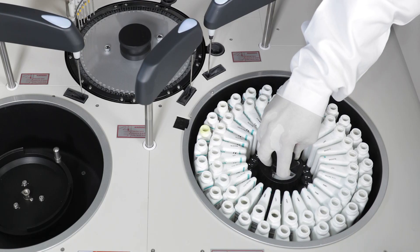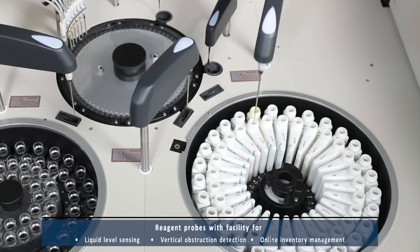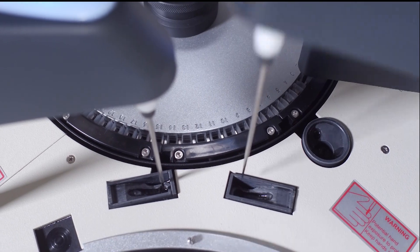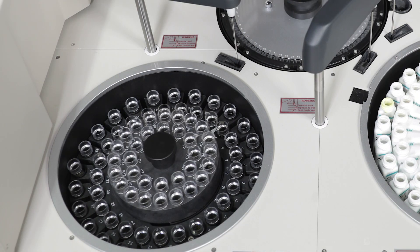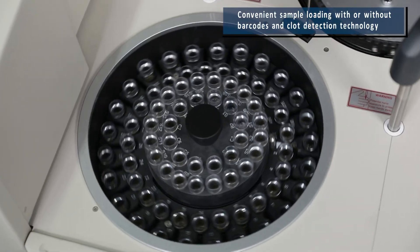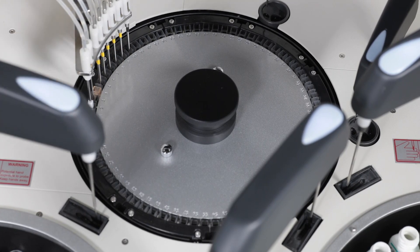XL640 is equipped with a removable reagent tray for 56 positions with onboard cooling and internal barcode reader. Moreover, it provides an option to load single or double reagent chemistries. The universal sample tray in XL640 comprises 82 positions for samples, controls, calibrators, and ISE solutions. STAT samples can be loaded at any position, and it provides a facility to use primary tubes and sample cups.